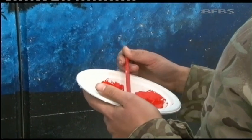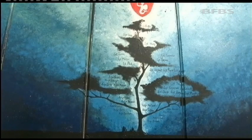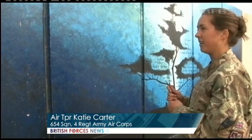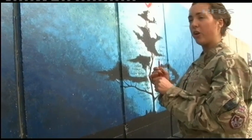Air Trooper Carter is using those materials to create something very personal to 654 Squadron. The squadron's so close, and we worked so close together — it was like our family tree. And because Afghanistan is so part of our way of life now, it's like you know you're coming out here, you know your job.